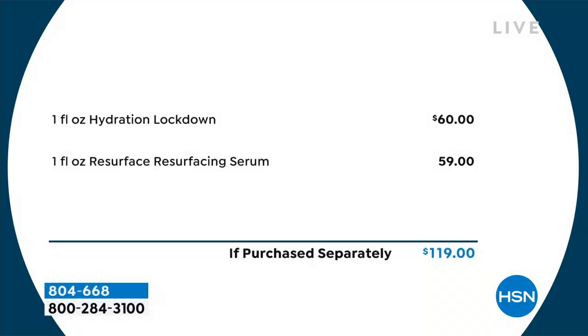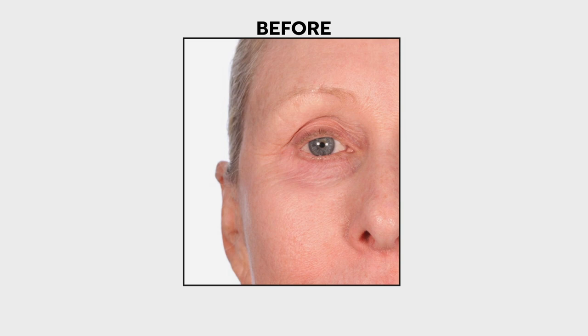If you want bouncy skin, radiant skin, skin that looks like it has less wrinkles and less visible pores — even if you just got this for the resurfacing serum, that is $59. Our price point today is $49.95. For $9.95 less, you are getting a $60 value Hydration Lockdown with five types of hyaluronic acid and ceramides, with incredible moisturization that lasts up to five days.